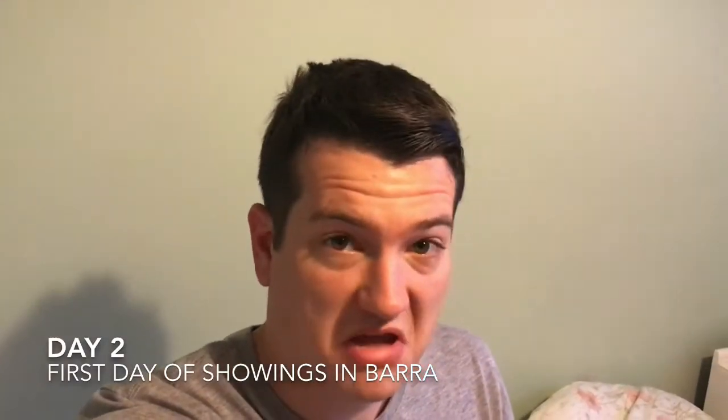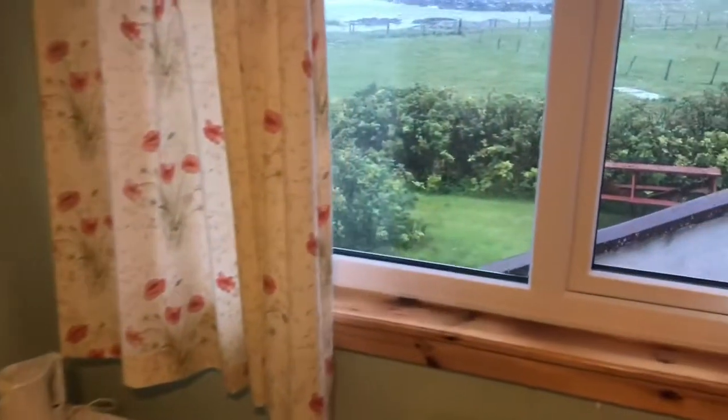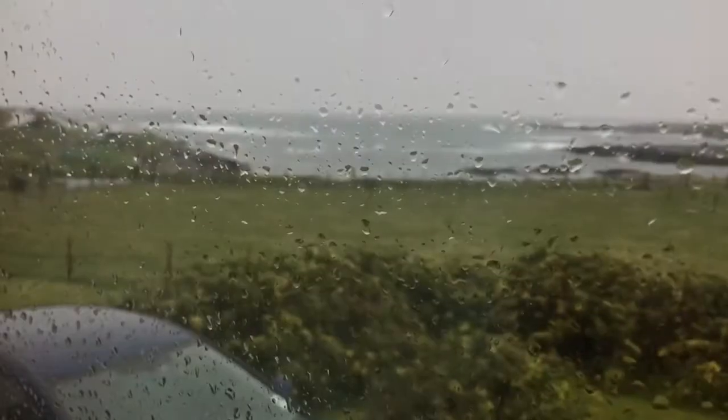Good morning. It's about 8:30 in the morning. First day of showings for the film festival. It's really not a nice day outside — let me take you to the window and show you. It's very windy and very gusty. It was really windy last night too. This is the next hurricane that's come to us today, so it's going to be interesting.